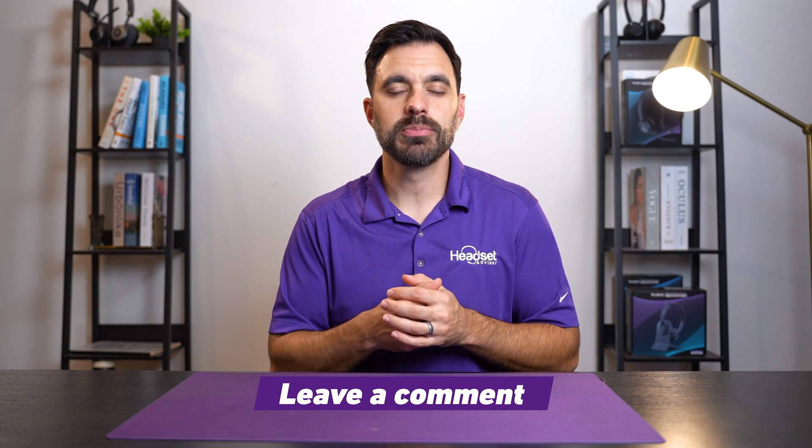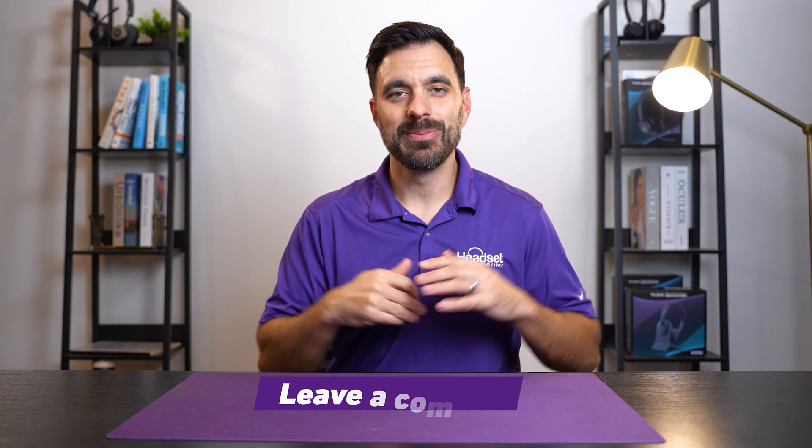What did you think of the microphone performance with the noise suppression? Drop your thoughts in the comment section below. What feedback we're hearing from customers is that the noise suppression isn't enough to block the background noises they're trying to block out, such as other people talking in the background or dogs barking.